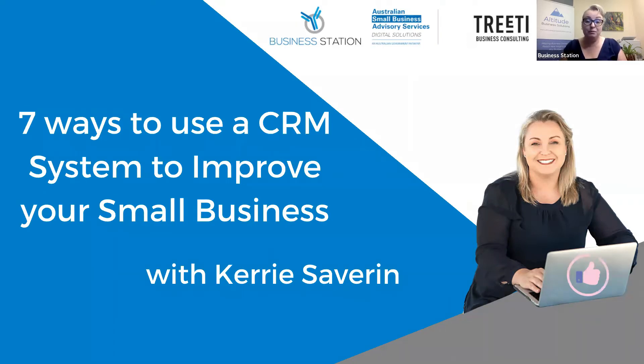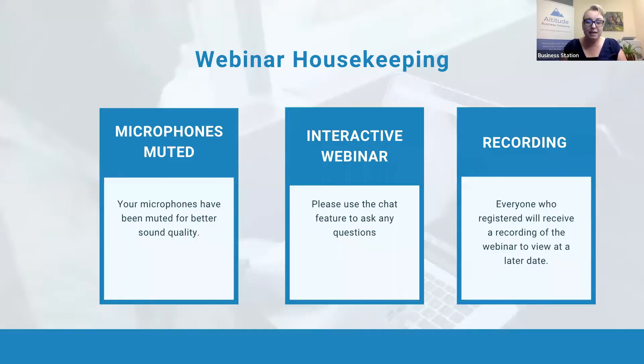We've been part of this program now for a couple of years and we really enjoy it. Just a bit of webinar housekeeping: your microphones are muted, that is for the comfort of the recording, but it is an interactive webinar so if you have any questions I'd love for you to put them into the chat or the Q&A feature. Everybody who's registered will receive a copy of the recording.